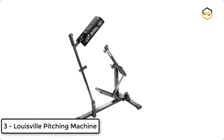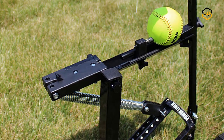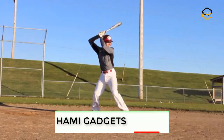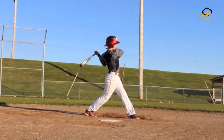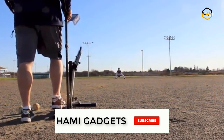At number 3, we have the Louisville Pitching Machine. The Black Flame is the ultimate multi-sport training aid for coaches and players. It throws any type of ball and is ideal for use in baseball, softball, tennis, cricket, volleyball, and soccer. The Black Flame simplifies your training by throwing different types of pitches, including ground balls, fly balls, and straight pitches between 18 and 50 miles per hour.